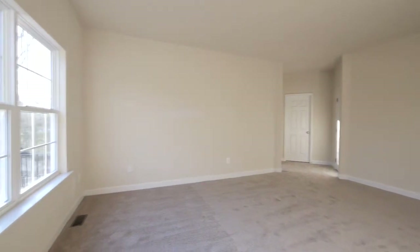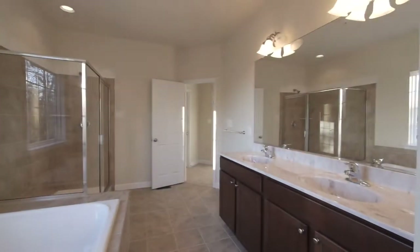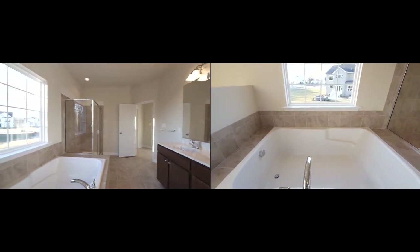When it's time to relax, the master suite is an absolute retreat with large his and her walk-in closets and an ensuite private bath. The master bath features a dual European-style vanity with oversized decorator mirror, separate soaking tub, and glass surround shower.